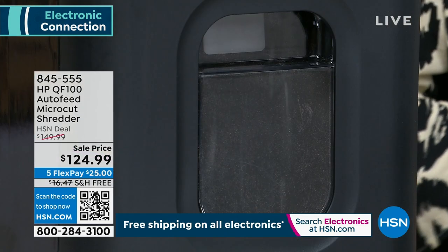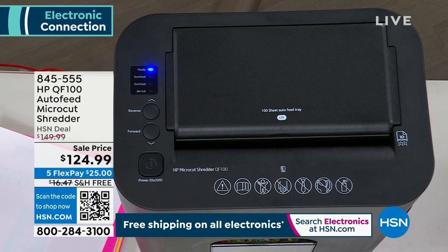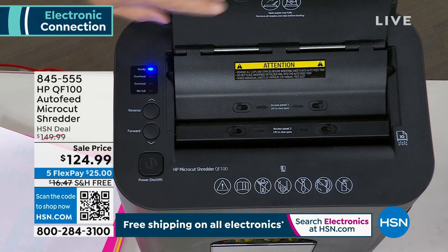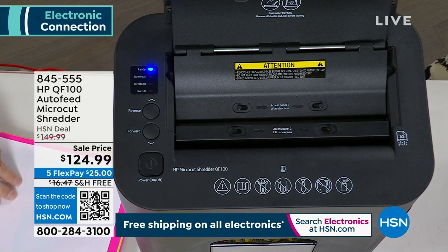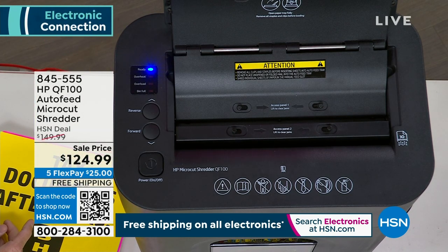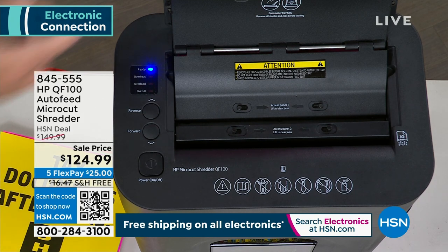You can put your whole stack of junk mail in here — staples too, I'll show you staples in a sec. This is the best part: it has an auto document feeder. Auto doc feeder changes everything — up to 100 pages. Let's show the auto doc feeder here.